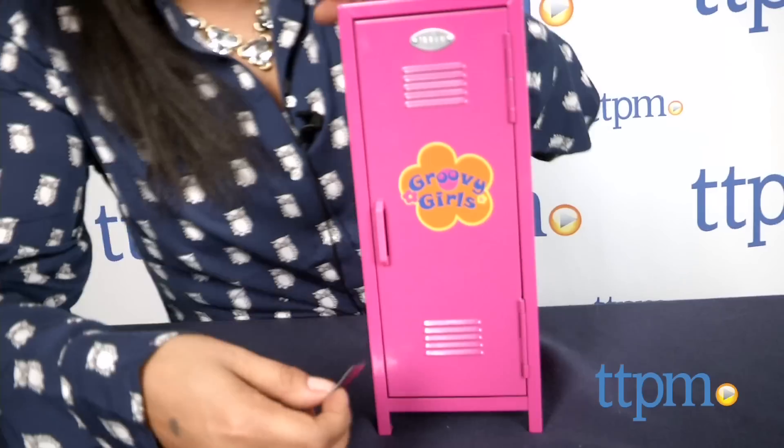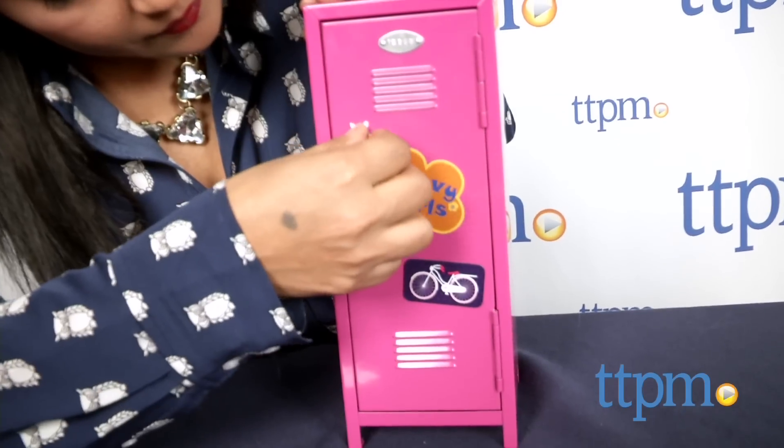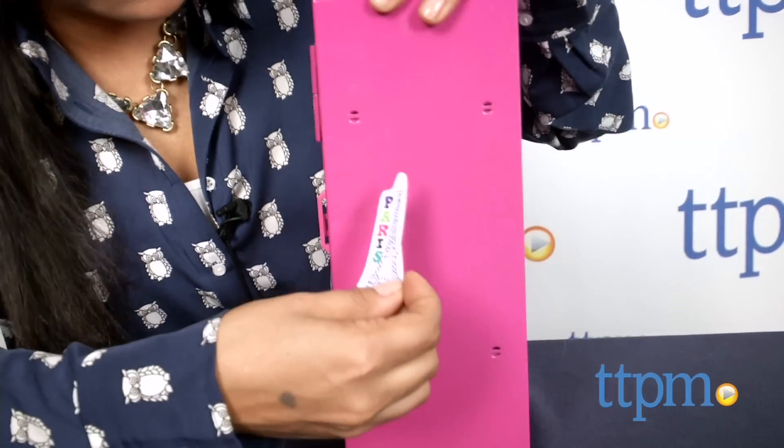Kids will enjoy role-playing and stashing all their goodies in their own mini locker. This toy is practical and playful, and is sure to have little kids role-playing.